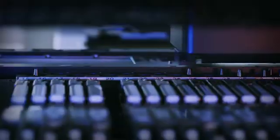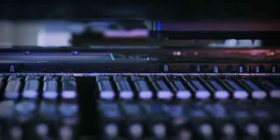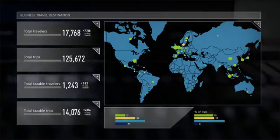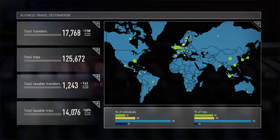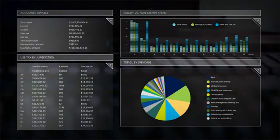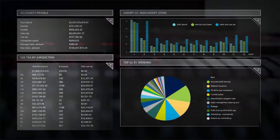It all adds up to a smarter, more nimble tax function, and it's within reach today. At Deloitte, we have a broad range of tax data analytics solutions ready to be deployed today on issues like these and many more. We can help you put analytics to work throughout your organization. Sound interesting? Let's talk.